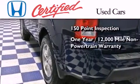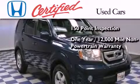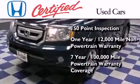It also includes an additional one-year or 12,000 miles of non-powertrain equipment warranty coverage on top of what is left on the original new car warranty, and seven years or 100,000 miles of powertrain warranty coverage.